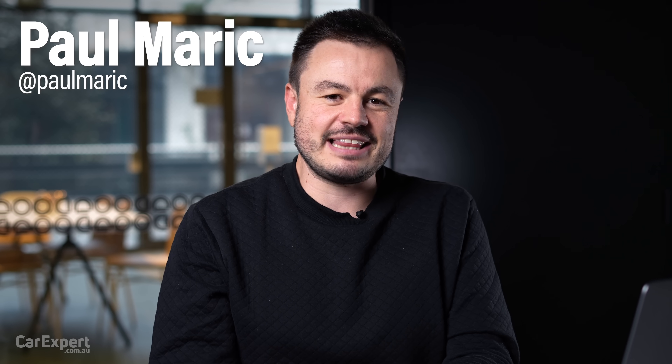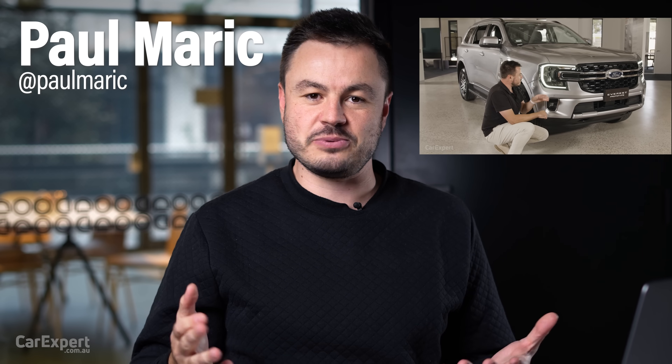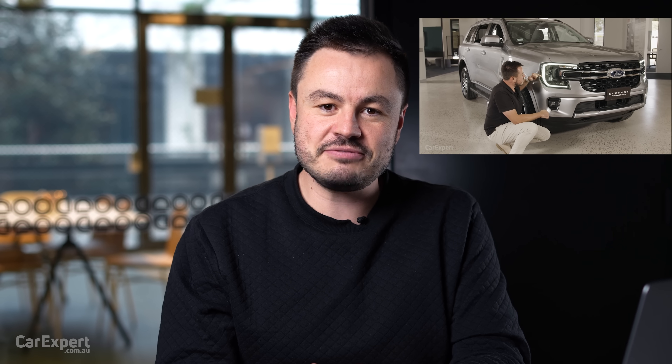G'day, I'm Paul. Since we shot our last video on the new Ford Everest, we have more information and I've taken it for a quick drive around Ford's proving grounds. So today I'm going to take you through everything we know so far and everything you need to know about the new Ford Everest, along with a quick drive off-road at Ford's proving ground in Australia.